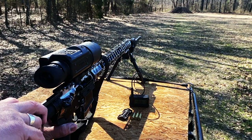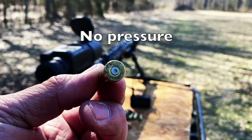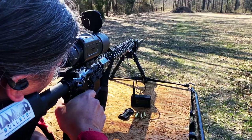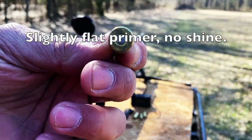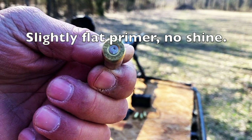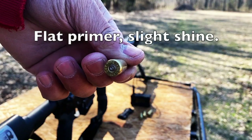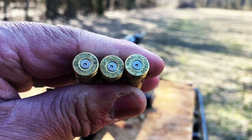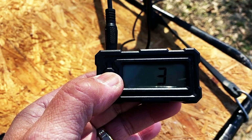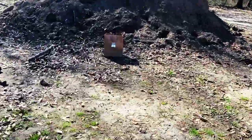We'll start with the 6 ARC. I'm going to use the middle charge of 29.4 grains of CFE-223, giving me 2,800 feet per second. Very typical for Hammer bullets to stack up like this when using multiple charge weights. Not bad considering I was using a thermal.